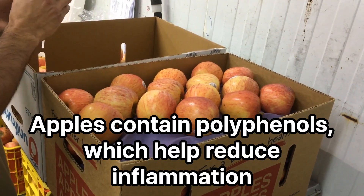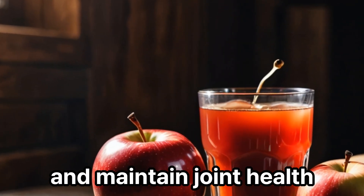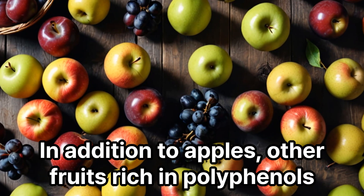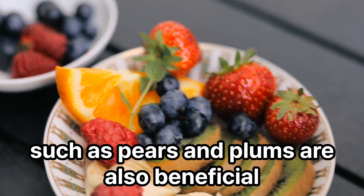Apples contain polyphenols, which help reduce inflammation and maintain joint health. It is recommended to eat apples or drink apple juice every day. In addition to apples, other fruits rich in polyphenols, such as pears and plums, are also beneficial.